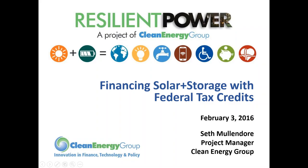Hi everyone. Welcome to today's webinar. This webinar is a presentation of the Resilient Power Project, which is managed by Clean Energy Group. Our topic today is Financing Solar Plus Storage with Federal Tax Credits. We have two guest speakers with us today who will be talking more about that. Our host for this webinar is Seth Mullendore. Seth is a project manager at Clean Energy Group with our Resilient Power Project. Before I pass it over to him, I'd like to go over a few quick housekeeping notes.